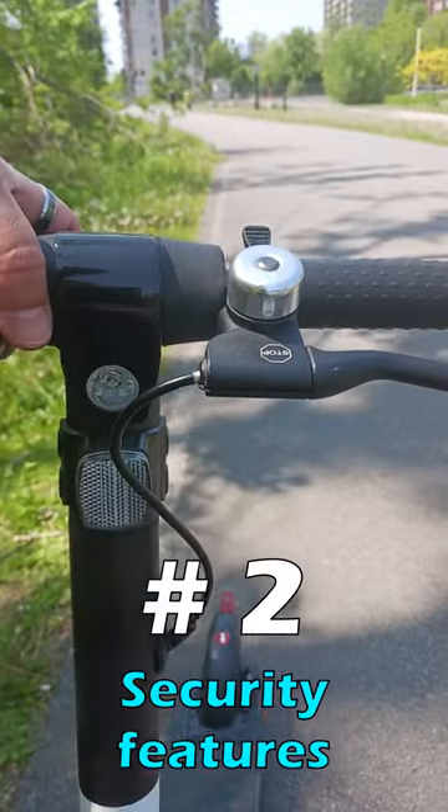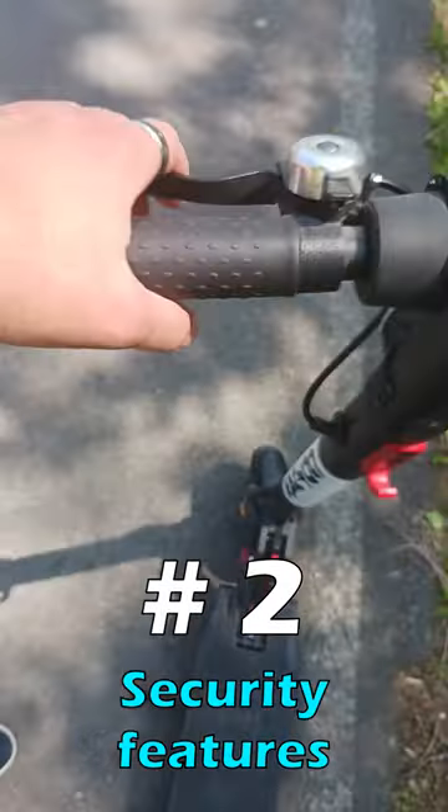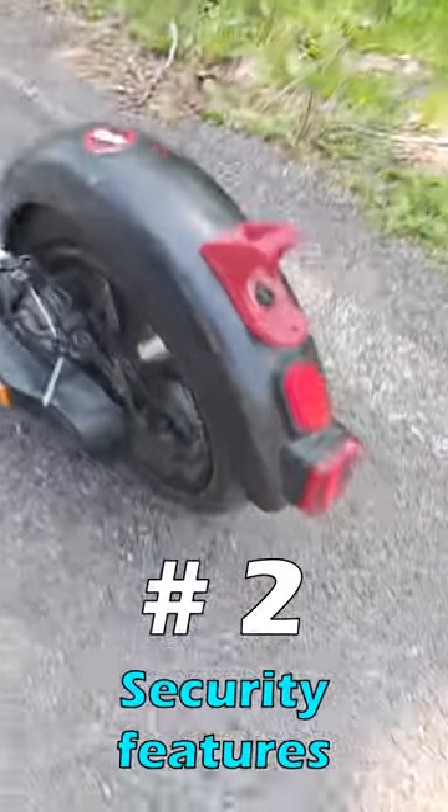Reason 2: It has security features like a front headlight and efficient disc brakes with brake lights for safety.